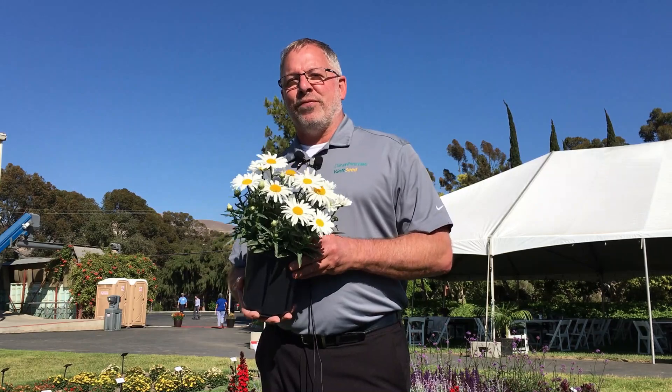Don't you think the daisies are just the friendliest flower? Hey, it's Chris Feifo, your Keefe Seed product representative, with our latest introduction for daisies, the White Lion.